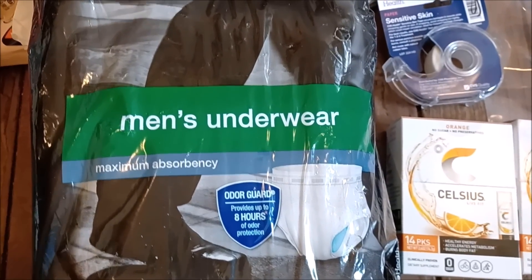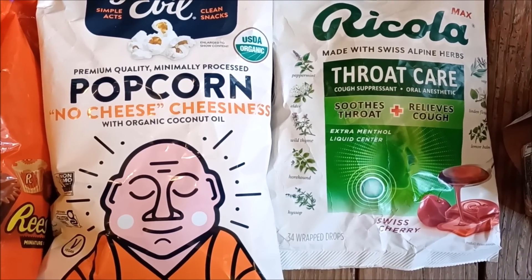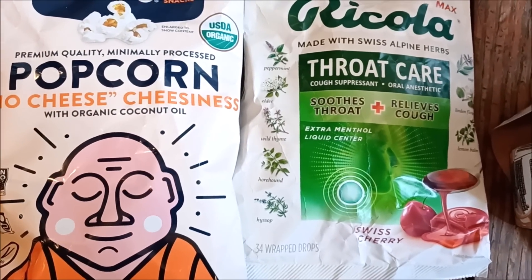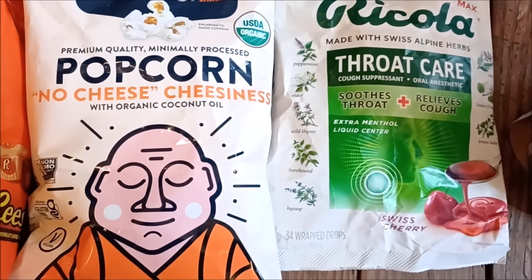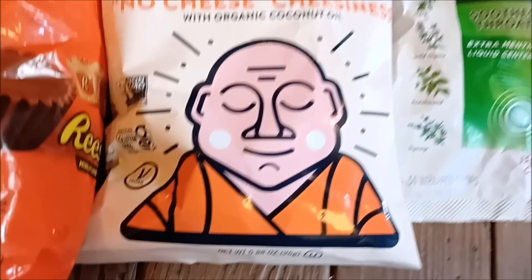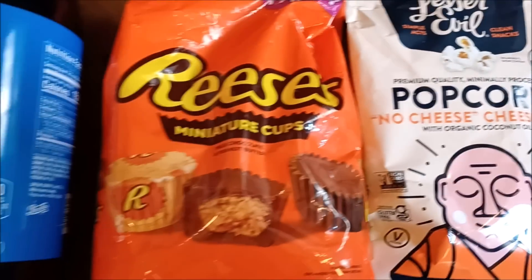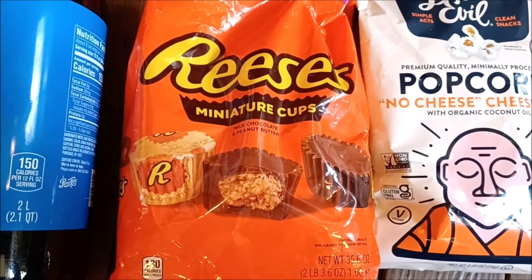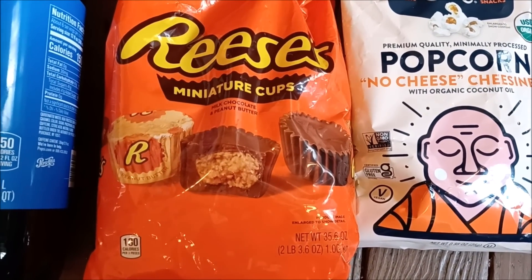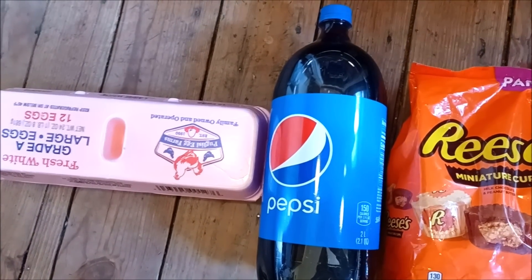We've got the big man diapers, Ricola Throat Care — Swiss cherry flavor — release cough drops. You know your Ricola! And we've got No Cheese Cheesiness Popcorn — yes, it's vegan. But then, Reese's Miniature Cups, a big bag of them. This must really have hurt somebody's soul to have to throw those out. And then we've got a full bottle of Pepsi — the eggs are just there to keep the Pepsi from rolling away.